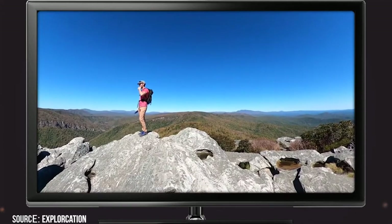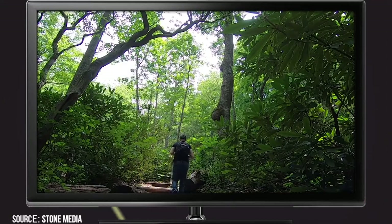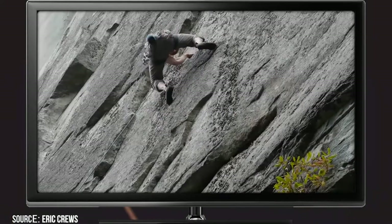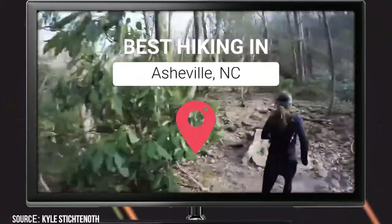Hundreds of trails twist and wind their way through the majestic North Carolina Mountains. Regardless of whether you're looking to go on a quick day trip before hitting uptown to experience Asheville's wonderful nightlife, or interested in a multi-day backpacking excursion, this video should help you make the best out of your next Asheville hiking experience.